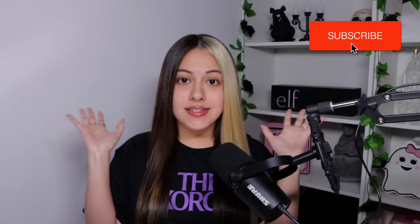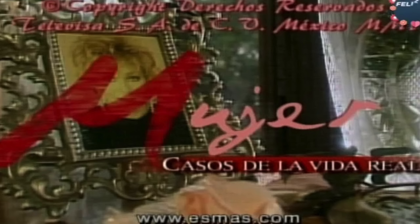Hey guys, what's up, welcome back to a brand new video. If you are new here, welcome; if you are a returning subscriber, welcome back, I missed you. Today I'm going to be doing my makeup and we're going to be talking about Mujer Casos de la Vida Real, because it's been going around that there are many cases that were really chilling.